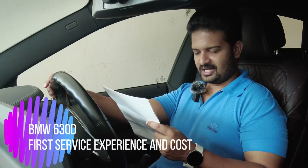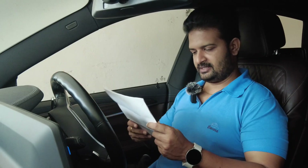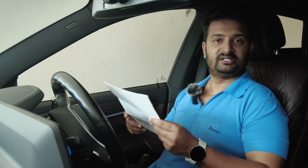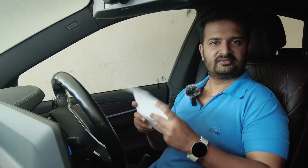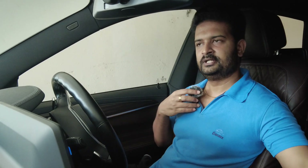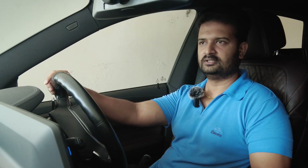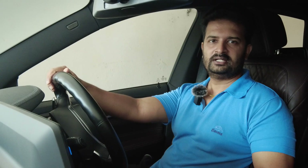I got the first service done for my BMW 630d, and these papers I'm holding are the service bill I received from BMW. We'll circle back to this before that I want to talk about the service process that BMW has in place, the total cost of getting the 630d serviced, the service packages available, the warranty, and who should be availing it and why.